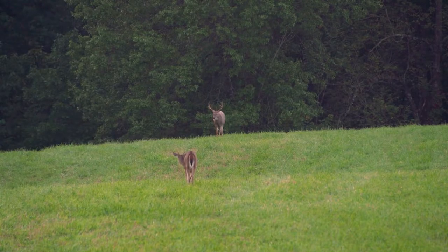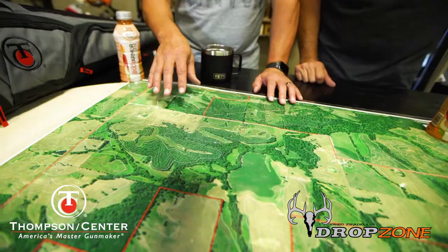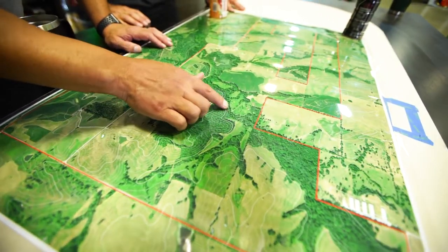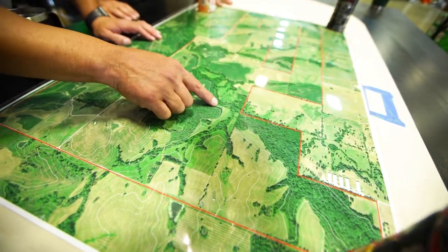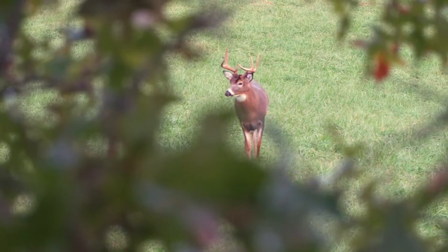Hal and I have been looking at tree stand placements and trying to figure out the best place. This is a map we just got with the elevation on it. We've hunted the land a little bit, but each year we get better and better. Now that we have these maps, we can sit here, spend some time, and look at where the natural pinch points are. We can see where they're bedding because we see them traveling when we're sitting in the stand.